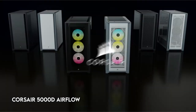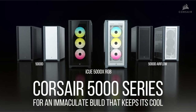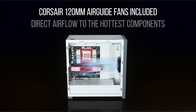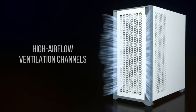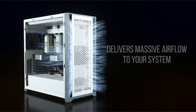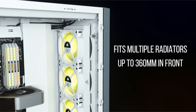At number 1: the Corsair 5000D Airflow. The 5000D is a fantastic PC case that not only looks great but also streamlines the cooling process. It easily accepts numerous 360mm radiators due to its considerable size and adaptability. Its high-airflow steel front panel provides ample airflow to your system, ensuring maximum cooling. The Corsair Rapid Route Cable Management System makes it easy to manage cables by providing a hidden conduit for important wires and easy access through a hinged door.